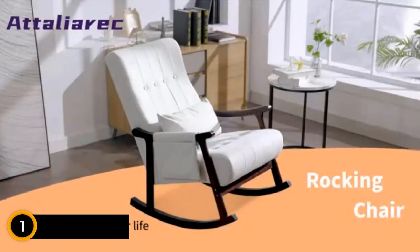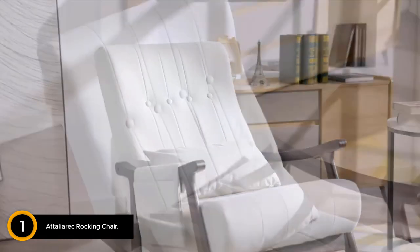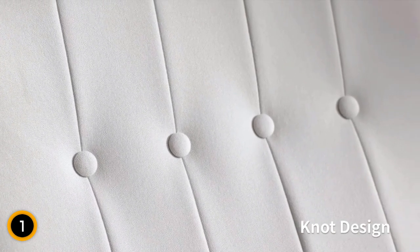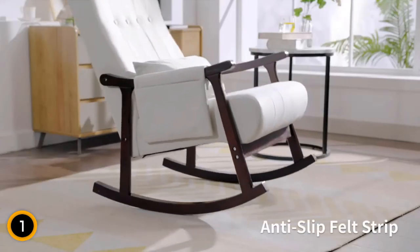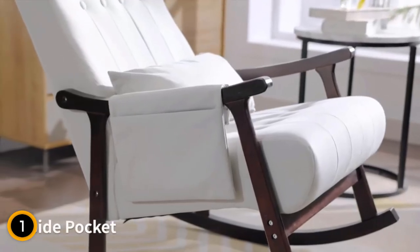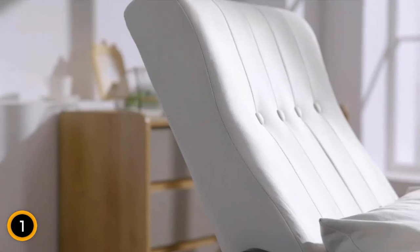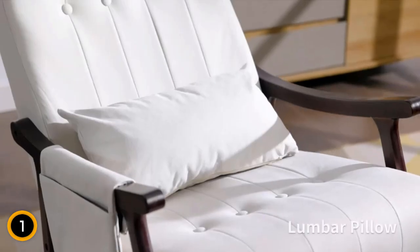Finally at number 1: Italia Rec Rocking Chair. Indulge in the ultimate comfort and functionality with the Italia Rec Rocking Chair Nursery, designed to elevate your relaxation experience. This rocking chair goes beyond ordinary nursery chairs, providing a lumbar pillow for added support, side pockets for convenient storage of baby essentials, and anti-slip felt strips ensuring stability and quiet performance. Assembly requires only 15 minutes for one or two people, and the high-quality wood frame can withstand up to 400 pounds. Experience the epitome of comfort with the gently sloped backrest, armrests, and all-over thick padding, creating a relaxing cloud-like experience.